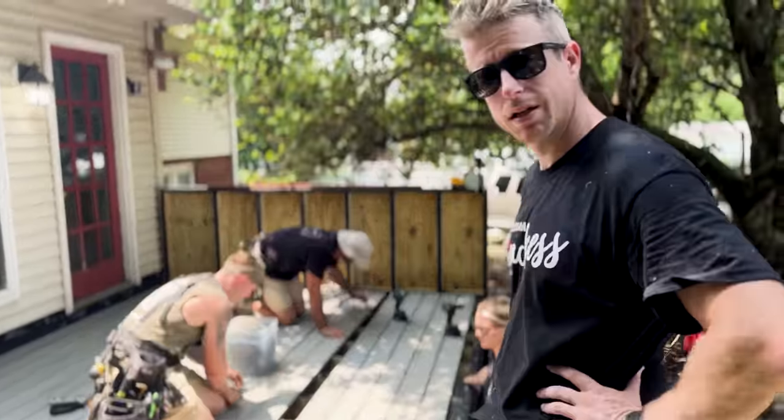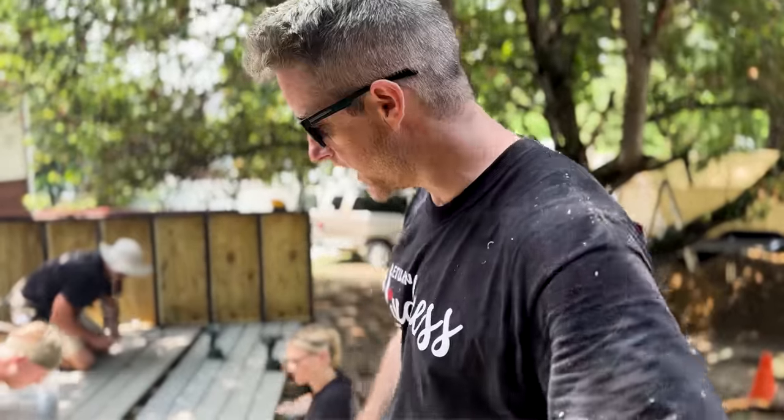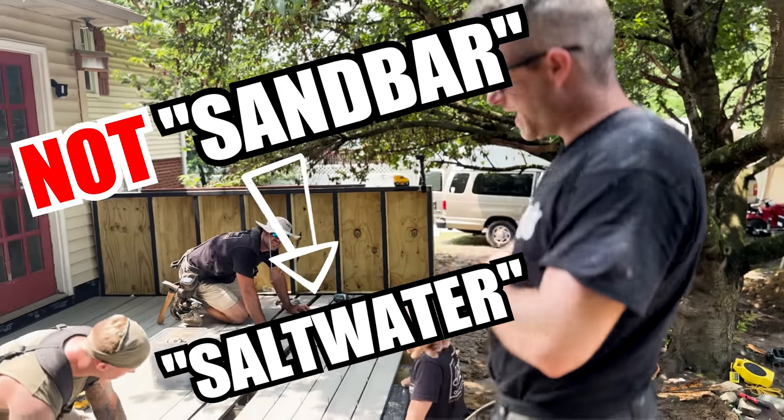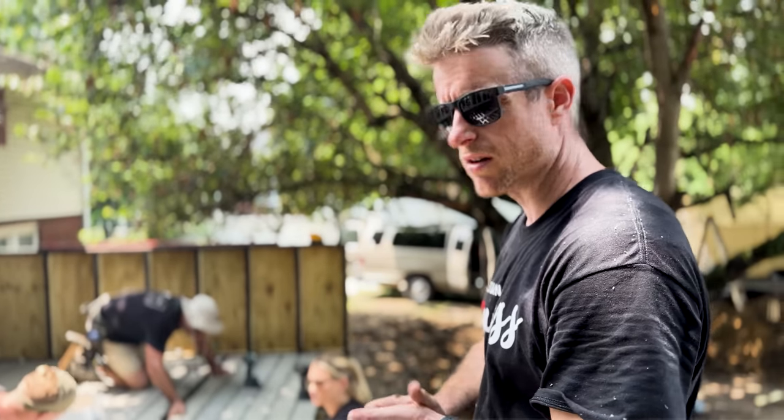We're moving pretty good. We've got the Decorators Venture boards going down. These are an entry-level composite so they have a scalloped bottom. Love the color though — this is our first time using it. The color is Sandbar.